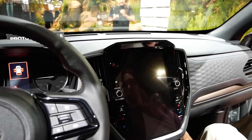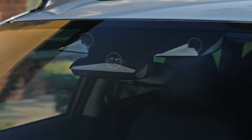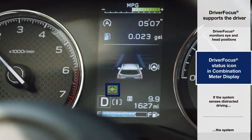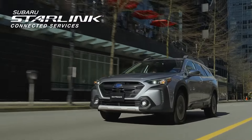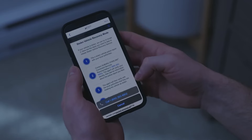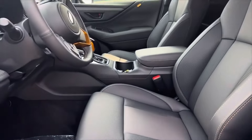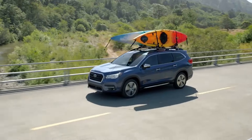Subaru already has lots of technology features in their arsenal for the BRAT model. Their EyeSight suite includes adaptive cruise control, forward collision warning with automatic braking, lane departure mitigation, lane centering, blind spot warning with rear cross-traffic warning, and evasive steering assistance. Their distraction mitigation system alerts you if you become drowsy or distracted. The Starlink safety and security package includes automatic collision notification, roadside assistance, and stolen vehicle recovery, all accessible remotely. From the MySubaru app, you can remotely start the engine, get vehicle service reminders, and vehicle health information. For the Wilderness version, we'd also like to see water-resistant seating surfaces, an enhanced towing capacity of 2,000 pounds or more, a front skid plate, and a roof rack.